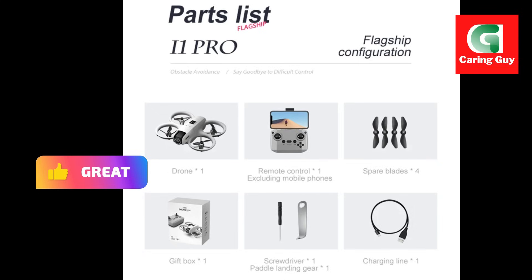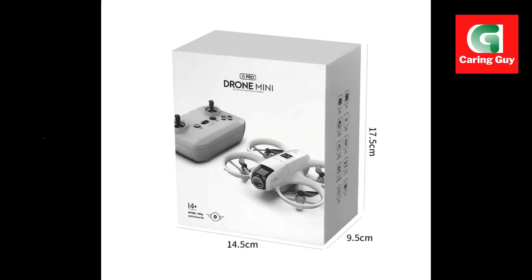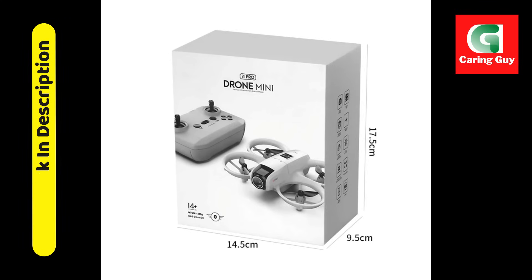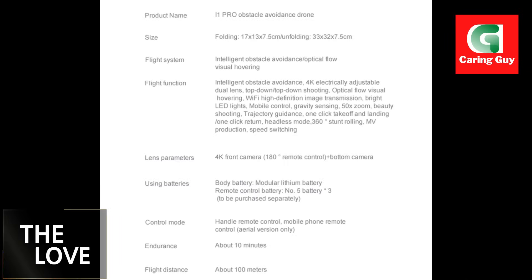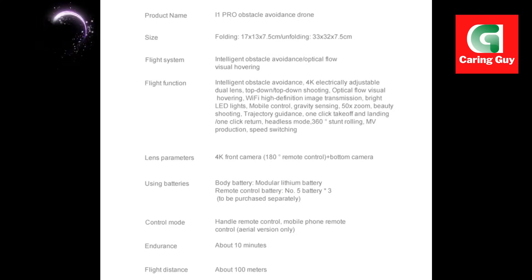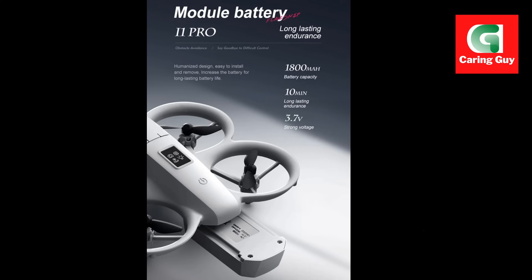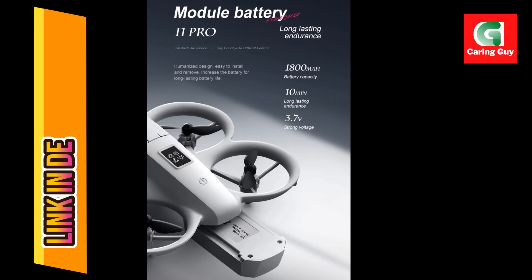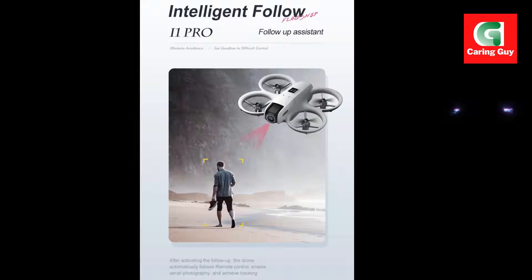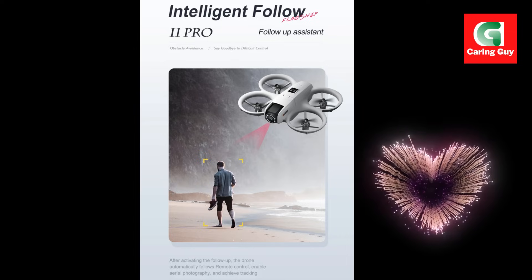Specifications: Product no. i1 Pro. Frequency: 2.4G. Motor: 1503 brushless motor. Quadcopter battery: 3.7V, 2000mAh lithium battery. Remote control: built-in lithium battery, USB charging. Flight time: about 35 minutes. Charging time: about 60 minutes. Remote control distance: up to 5500 meters. Camera options: 5G Wi-Fi 4K HD, 5G Wi-Fi 6K, or 5G Wi-Fi 8K. Field of view: 120-degree wide angle.